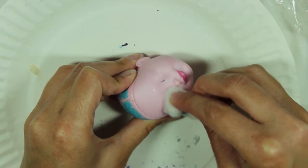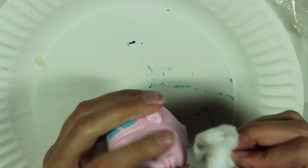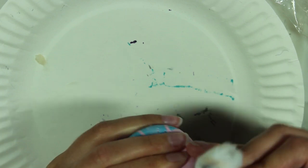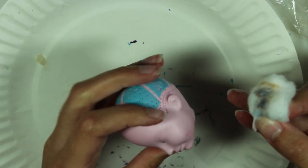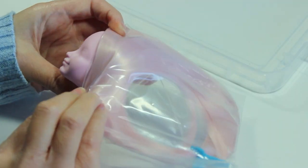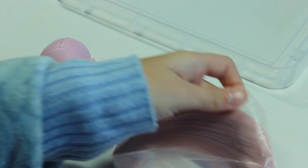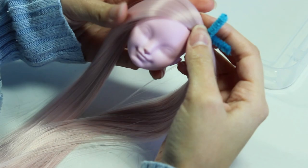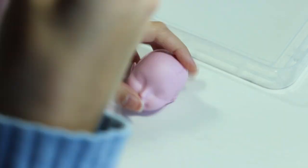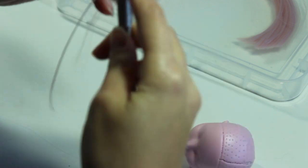I then use some pure acetone nail polish remover on a cotton ball to remove the painted features on her face as well as on the scalp. Now she's ready for a re-root. I'm going to be giving her pale pink hair in the shade Baby Unicorn from The Doll Planet. This color is such a pretty and lustrous pink that will match her pink skin quite well.